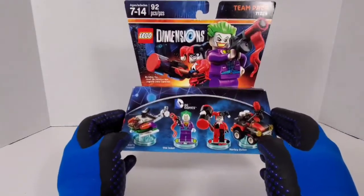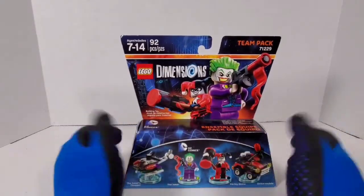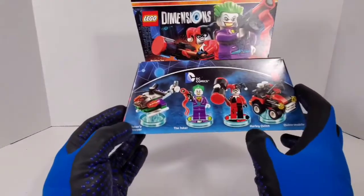Hey everybody, what's going on? It's your boy TheCajunEdit coming at you with another Lego Dimensions. This one I'm kind of excited about because we get the Joker and Harley Quinn.